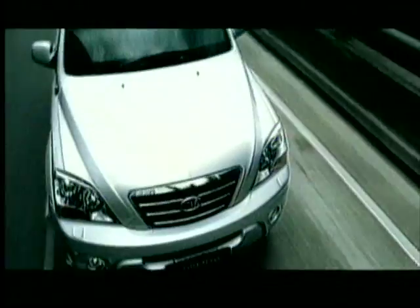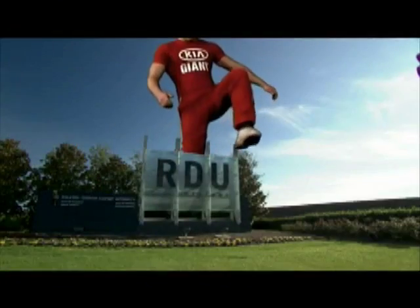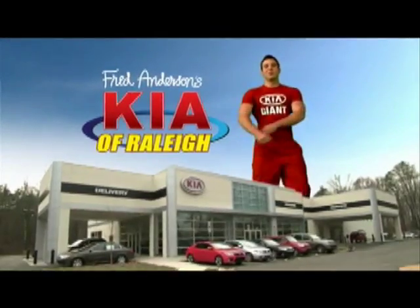At Kia we have the power to surprise. It's fast, easy and affordable. And if you're in the Triangle area, there's a new way to buy a new or pre-owned vehicle — the all-new Fred Anderson's Kia of Raleigh.